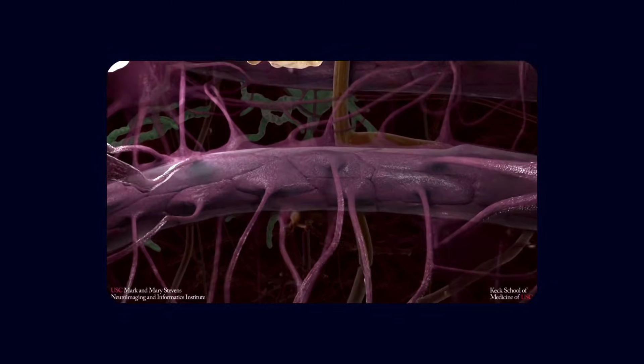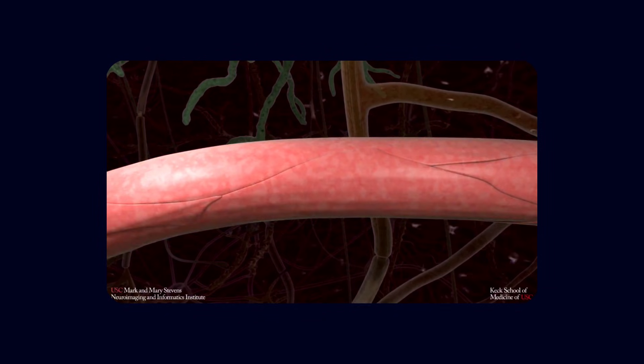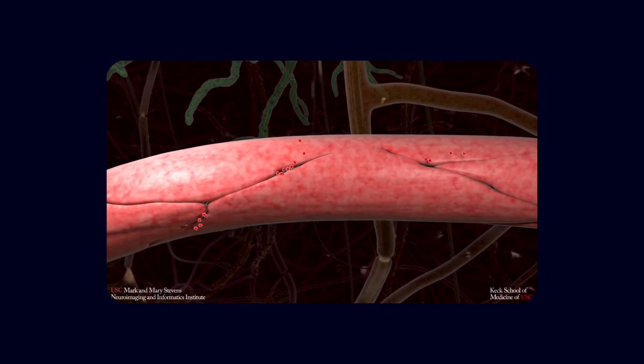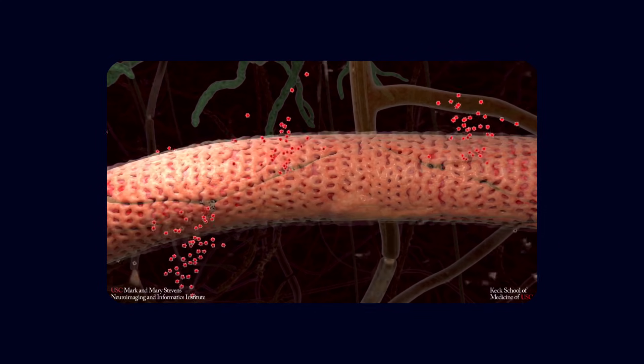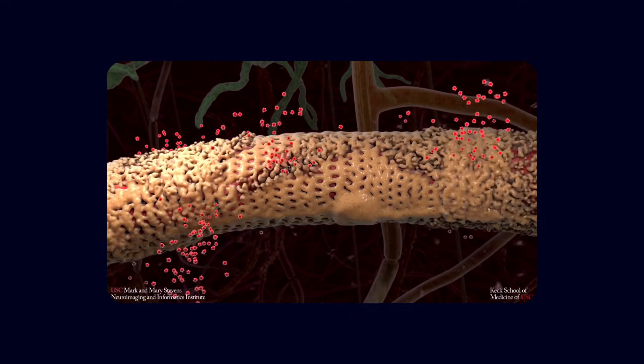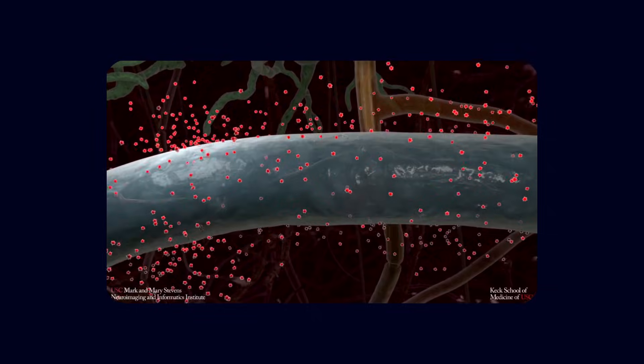In Alzheimer's brains, proteins that should remain in the bloodstream, like fibrinogen and albumin, were found leaking into brain tissue. Pericytes, which normally help maintain barrier integrity and regulate capillary flow, showed signs of degeneration. The barrier that once tightly regulated what could enter the brain had become porous.